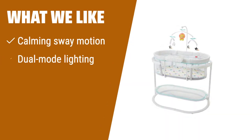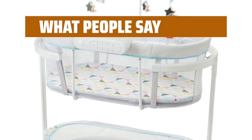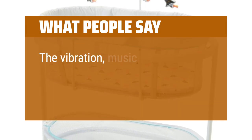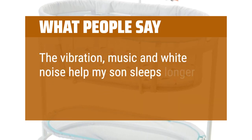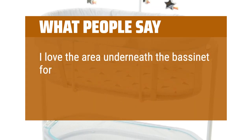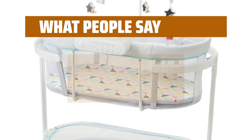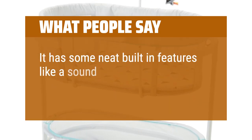What we like: Create a calming and soothing environment for your baby with the gentle sway motion and customizable lighting. If you want to provide a soothing sleeping experience for your little one, you should consider this. What people say: The vibration, music, and white noise help my son sleep longer. I love the area underneath the bassinet for storing a diaper caddy and extra things you need in the night. It has some neat built-in features like a sound machine and lights.